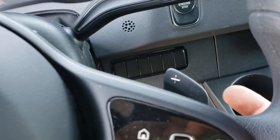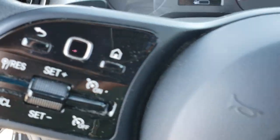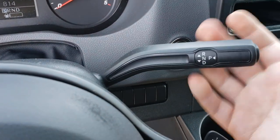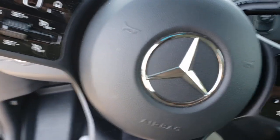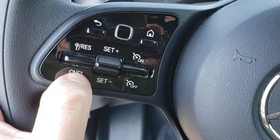Come on — is this really necessary? Paddle shifters? What is this going to do? But anyway, you have a column shift transmission. It's cheap, it's plastic, it's an afterthought — but who cares, right? It's a Mercedes.